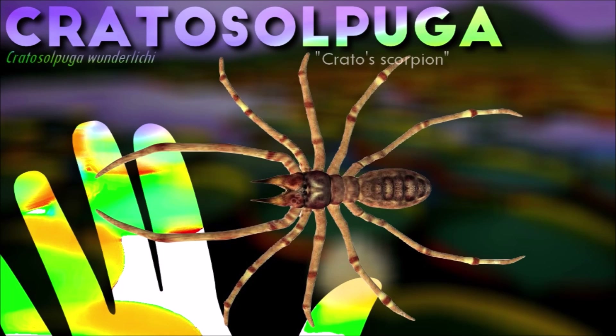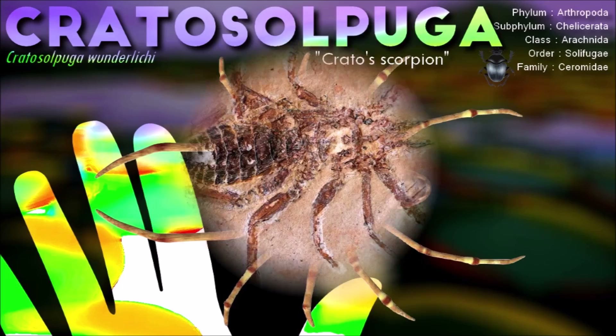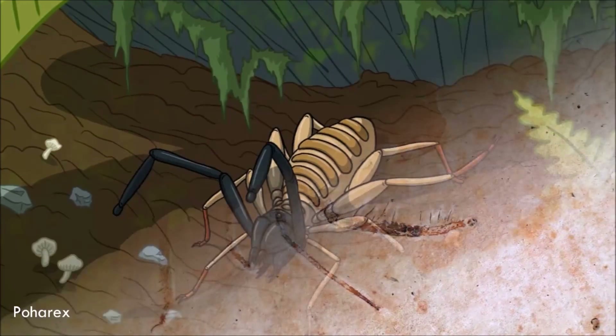The most striking feature of Cretaceous alpuga was its pair of large, scissor-like chelicerae, which would have been used to capture and subdue prey. It also had a pair of pedipalps that would have been used to manipulate food and other objects.